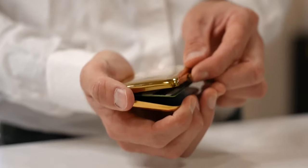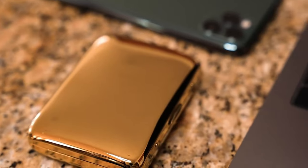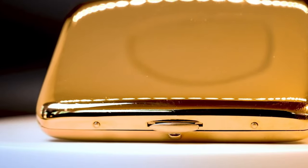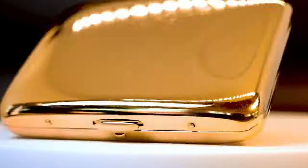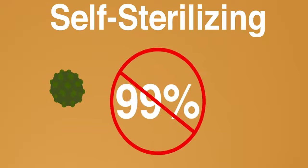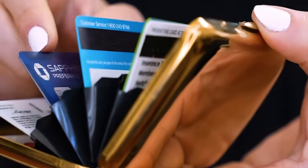With a thin profile, essential capacity, luxury quality, functional design, and insane durability, this could be the last wallet you'll ever want. Nano technology and innovative materials ensure your Copper Clean Wallet looks clean and stays clean no matter what you throw at it or how long you've used it.